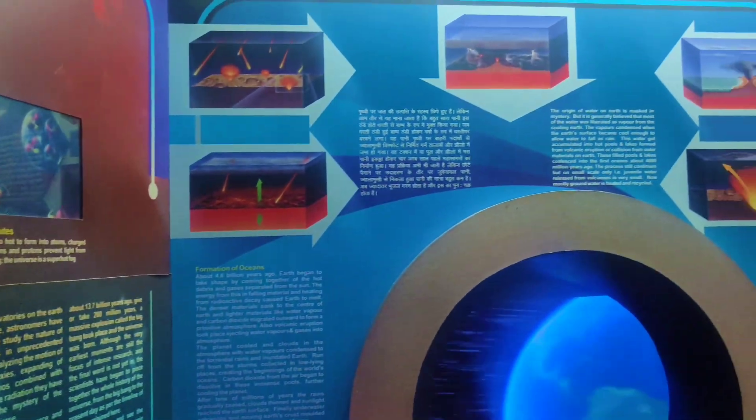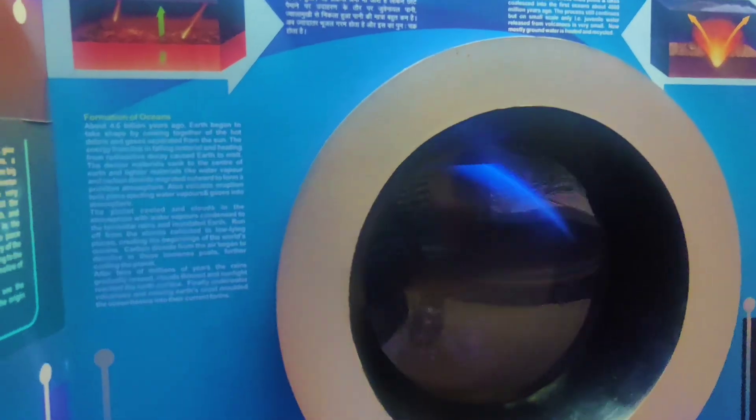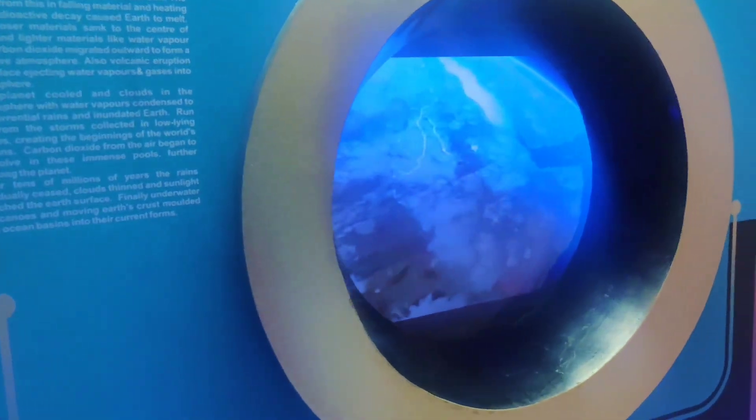I really like the way how they have explained deep ocean geography in detail.